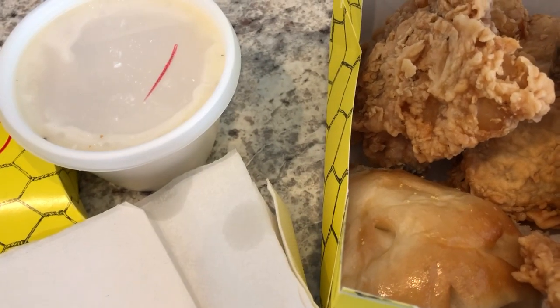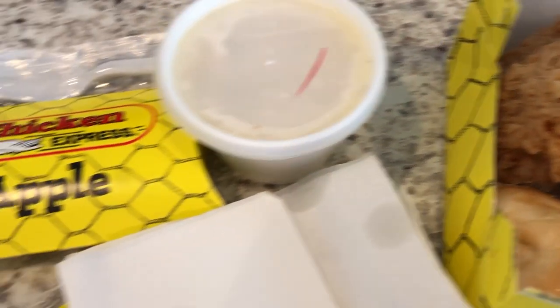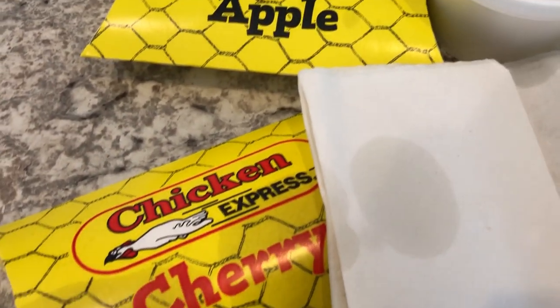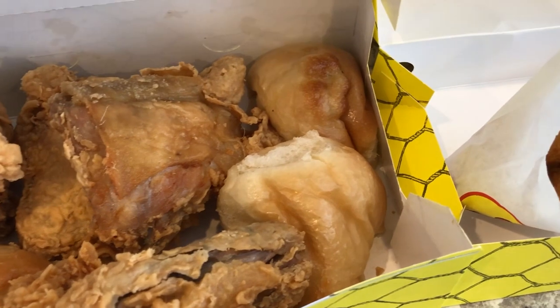I also got a side of mashed potatoes. We have some corn in the fridge we need to eat, so we're going to add that to our meal. And I got Howard an apple pie and me a cherry pie — these are fried pies, they are so good. Anyway, this is what's for dinner tonight and we'll see you guys next time.